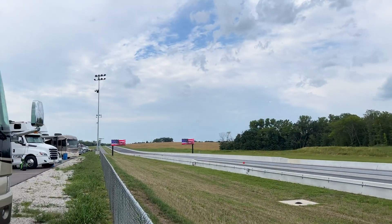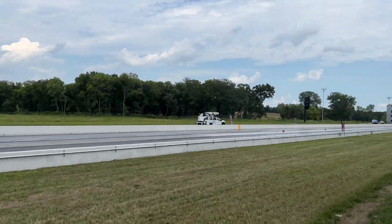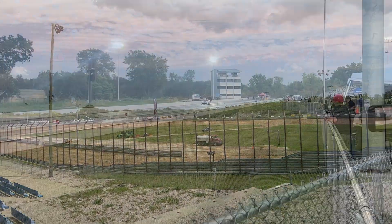Alrighty, we made it. We are back again at the track — a very new track to us, Flying H Drag Strip. Ever been here? New kind of track to the area.